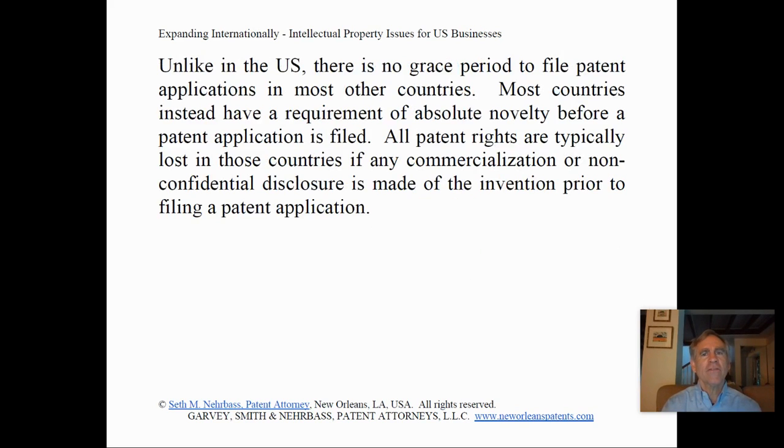Unlike in the U.S., there is no grace period to file patent applications in most other countries. Most countries instead have a requirement of absolute novelty before a patent application is filed. All patent rights are typically lost in those countries if any commercialization or any non-confidential disclosure is made of the invention prior to filing a patent application.